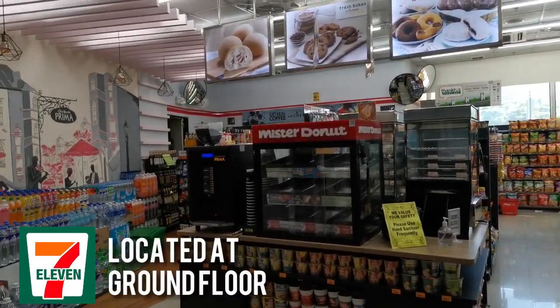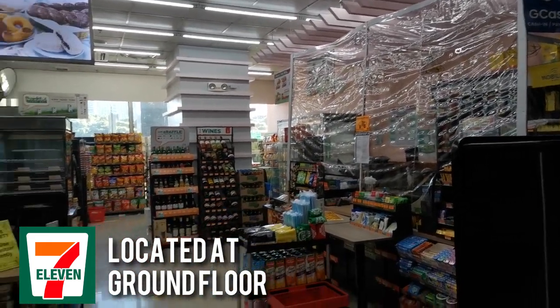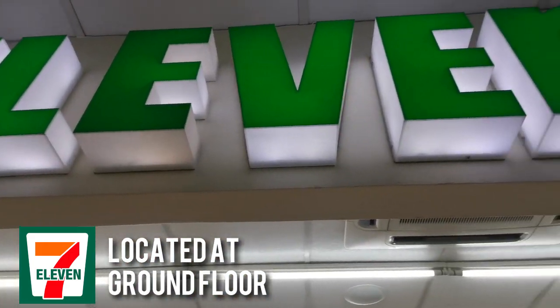7-Eleven is located at the ground floor of Susitino the 4th Presidency. They are open 24/7, making life easier for their customers.